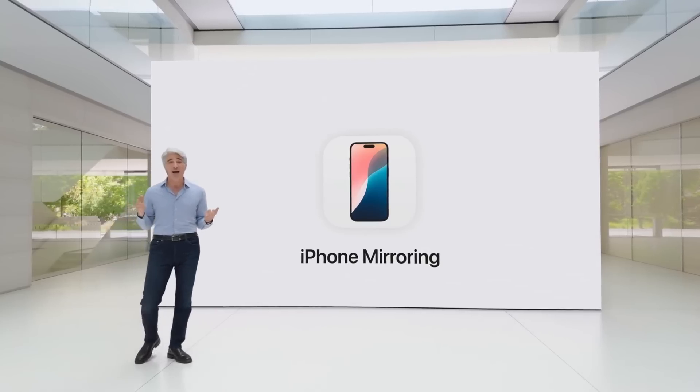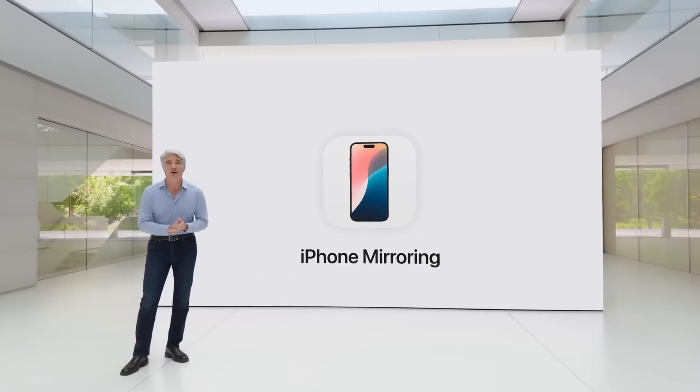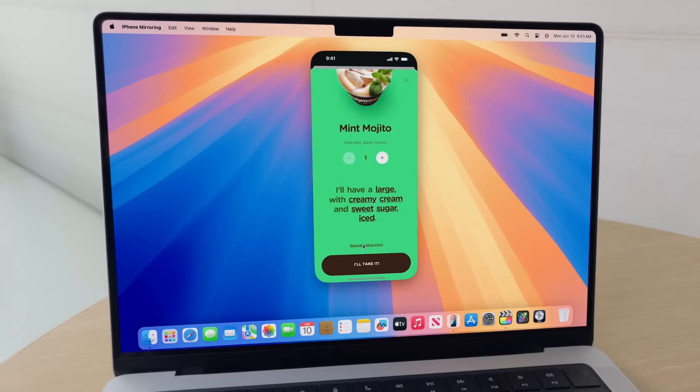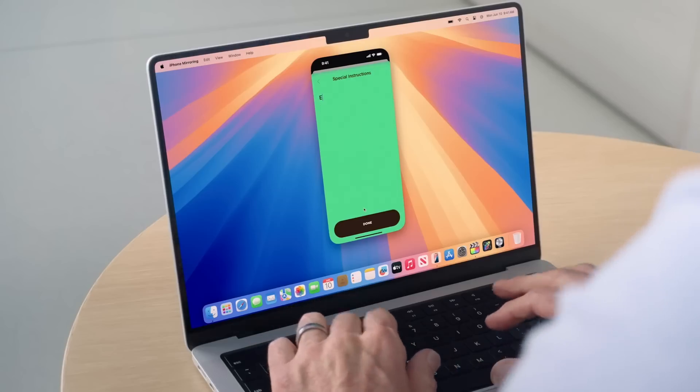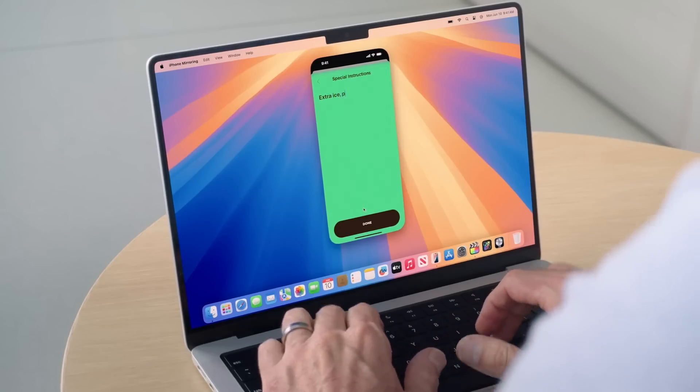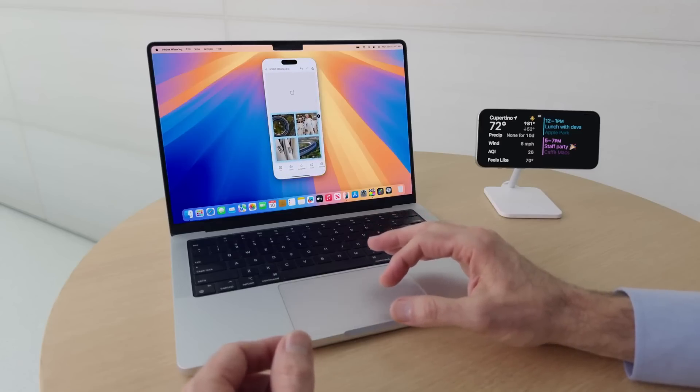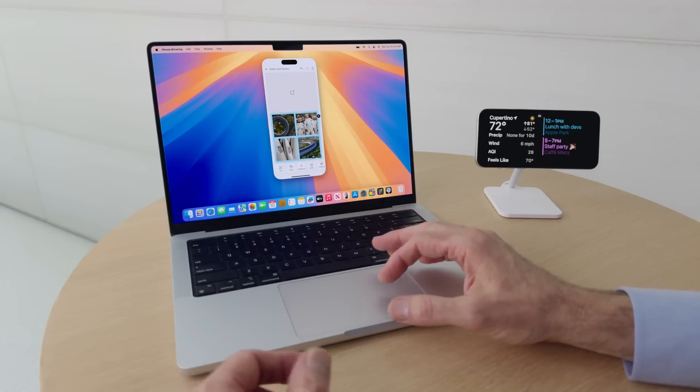One interesting potential gaming feature is called iPhone mirroring. This basically lets you mirror your iPhone onto your Mac, and not only that, you can actually interact with the phone using your keyboard and mouse. This has some very interesting potential gameplay applications — perhaps this will finally allow us to play mobile games, albeit streamed from a phone, whilst also taking advantage of your Mac screen, keyboard, mouse, or trackpad.